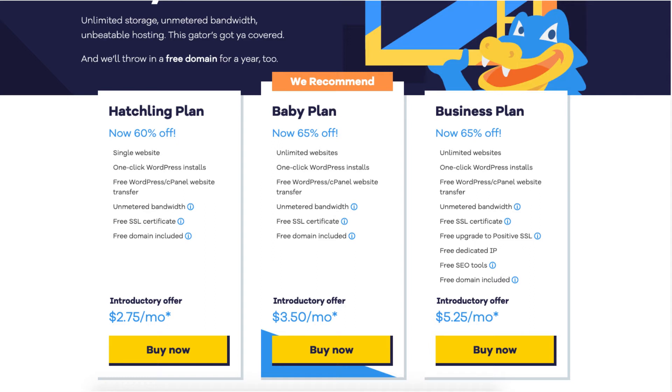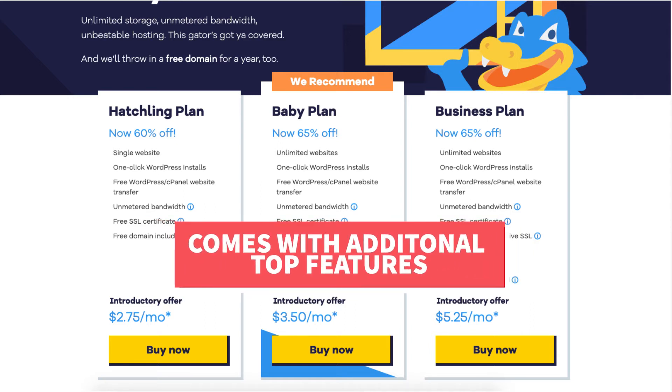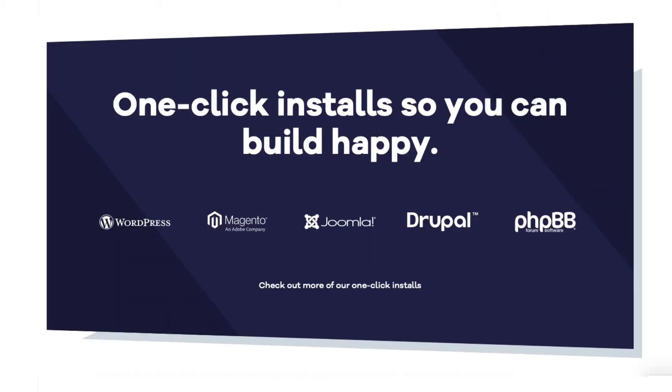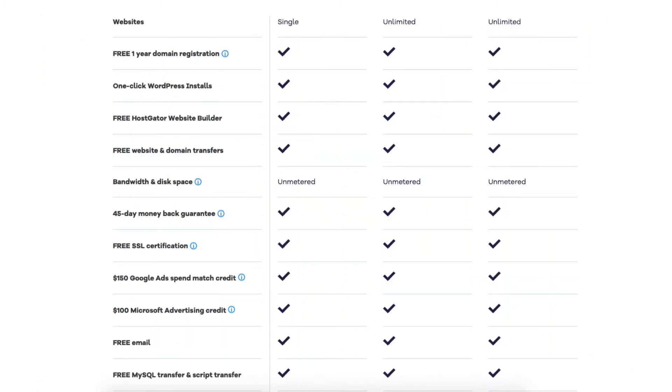Both the Hatchling and Baby Plan — and even the Business Plan — come with additional top features such as a 45-day money-back guarantee, 24/7 365-day support, a 99.9% uptime guarantee, ecommerce tools if you need to create an online store, and cPanel access. You'll also get one-click installs to top site-building platforms, free unlimited email accounts, free MySQL transfer and script transfer, a free Hostgator website builder, and unlimited storage.